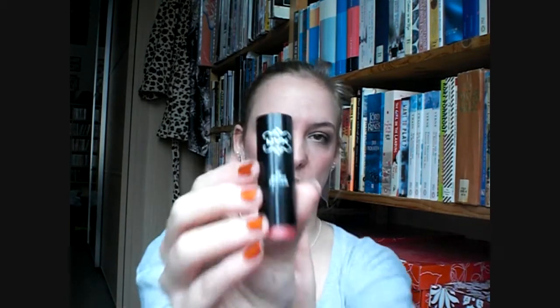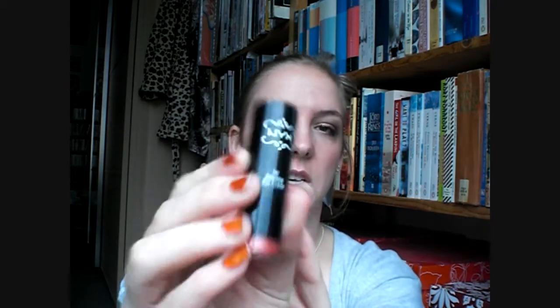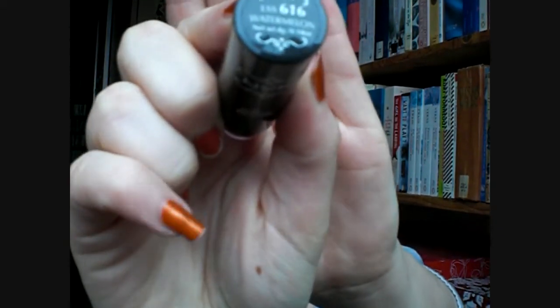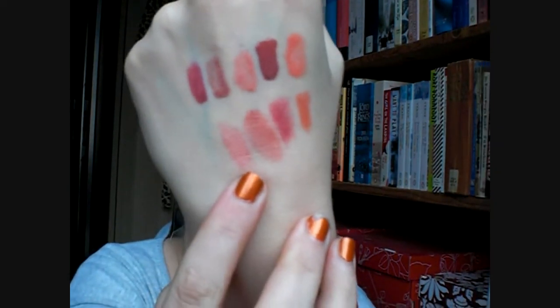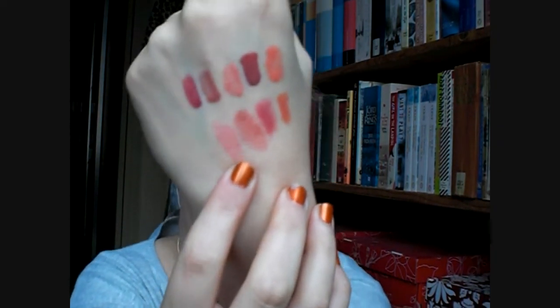Another drugstore brand lipstick that I really like is this round lipstick by NYX, and this is the one in Watermelon. It's a really nice basic neutral color — it's got a bit of pink to it but it's sort of peachy, and it's really shiny as well. It's very pretty and I wear this quite a lot.